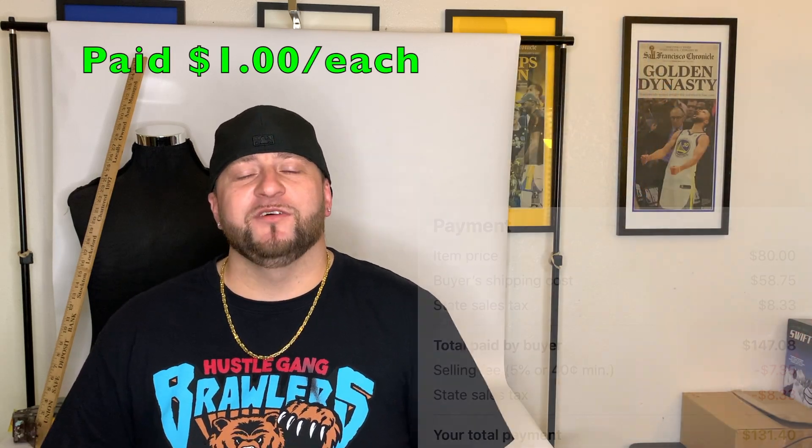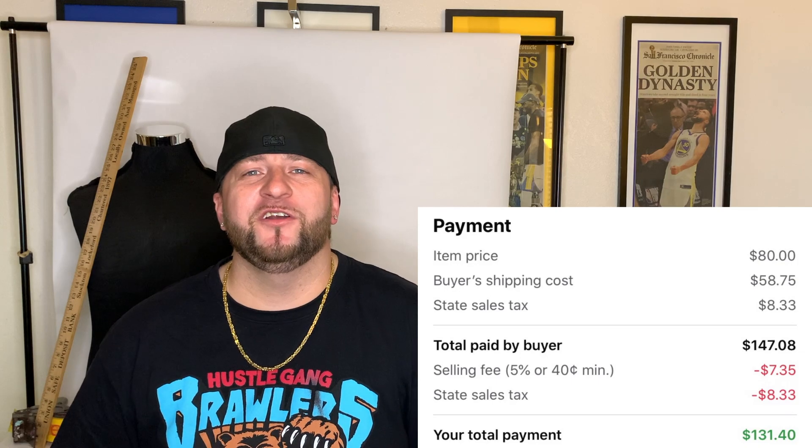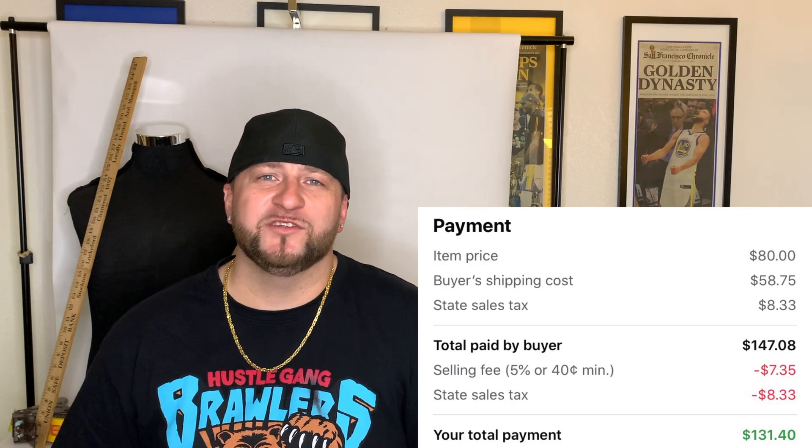Next sale was on Facebook Marketplace. A lady messaged me saying she's an M&M dispenser collector. I sent her photos of all my M&M stuff and she picked out four dispensers. I sold each for $20, totaling $147 including shipping, with about $80 profit.